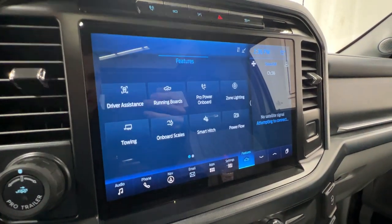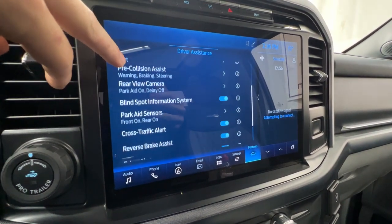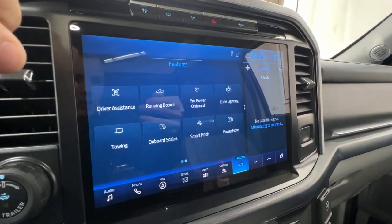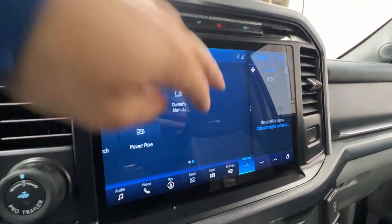We can view our driver assistance features including all of our cruise control systems, lane keep assist, pre-collision assist, blind spot information system, parking sensors, cross traffic alert, and much more. We have our ProPower Onboard system, onboard scales, smart hitch, a power flow meter, and also a digital copy of the owner's manual.